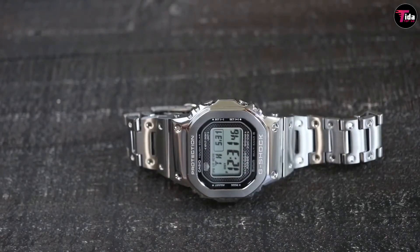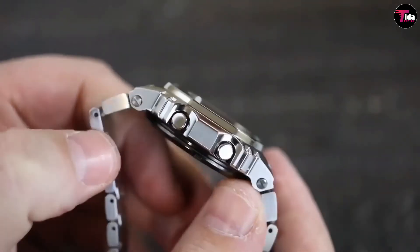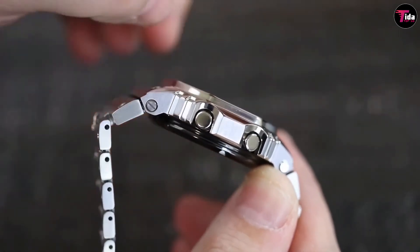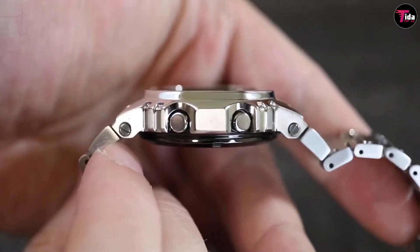This model has a multi-band 6 that auto-corrects the time. There's a built-in Bluetooth connection you can use to connect it with your smartphone. It has world time for 39 time zones, alarms, countdown timer, stopwatch, and of course great illumination. And it has G-Shock tough solar, so you don't need to worry about running out of battery.